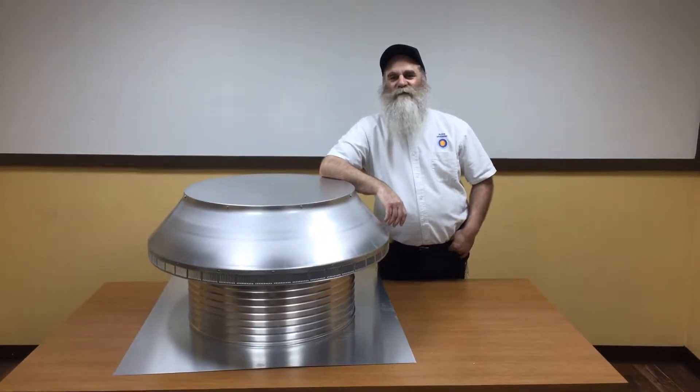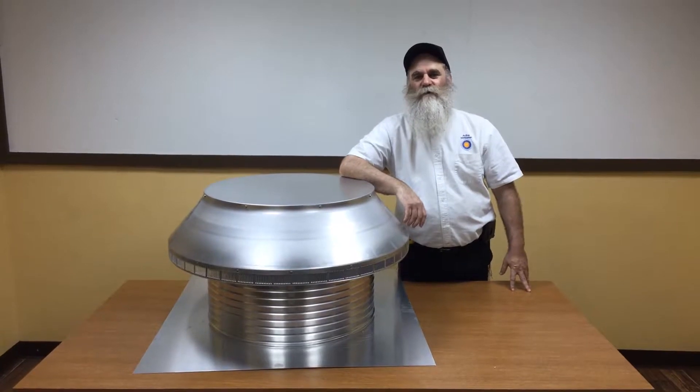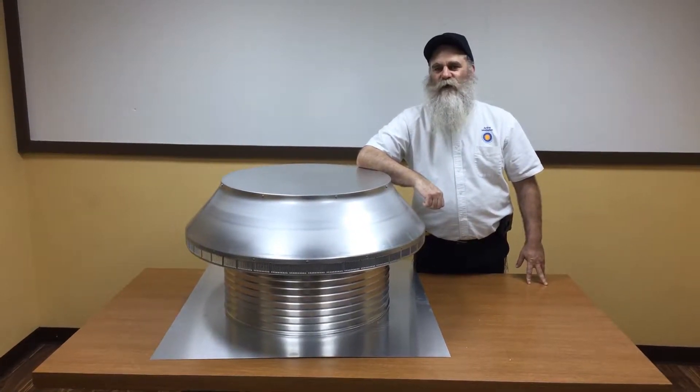This is Martin Colt, President of Active Ventilation Products. Right now I'm standing next to our 24-inch pop vent with 8-inch collar and square flange. This is actually our largest intake vent that we manufacture.